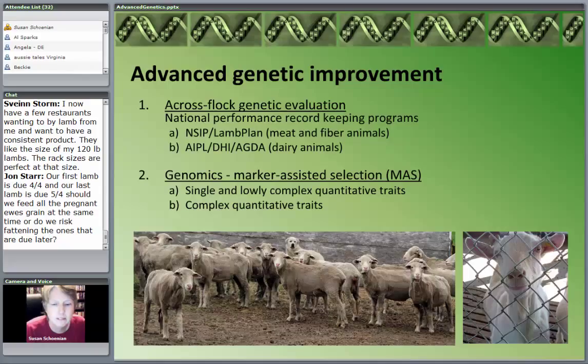The limitation, much like the limitation to your on-farm performance evaluation, is you basically have data from that individual animal only. You don't have any data from other relatives, so you still have a very limited ability to select the genetically superior animals. Today we're going to talk about the national performance record program for meat and fiber animals and for dairy animals.